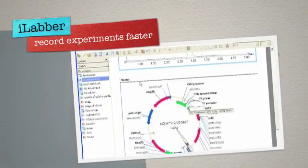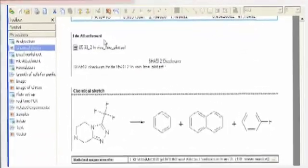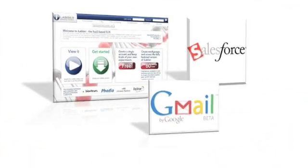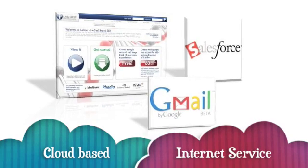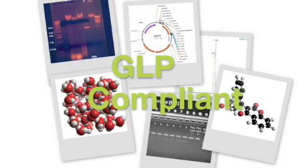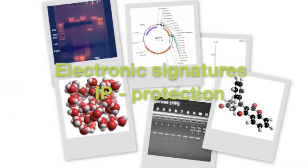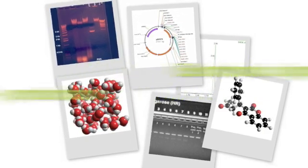iLabr saves valuable lab time by allowing you to clone previous entries and use templates for repetitive tasks. Just like Gmail or Salesforce, iLabr is a cloud-based internet service. This means that you can access your notebook 24 hours a day, 7 days a week, and inviting your colleagues to join a shared workspace is just a few clicks away. iLabr is GLP compliant and the optional electronic signatures workflow makes sure that all entries are signed in a timelier manner for maximum IP protection.